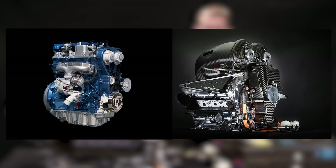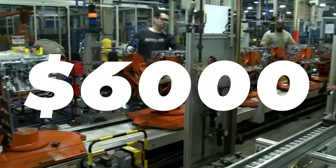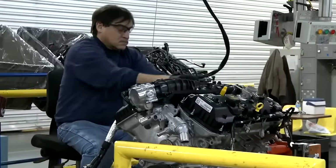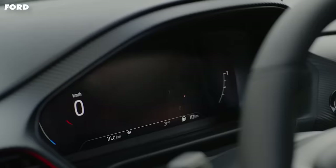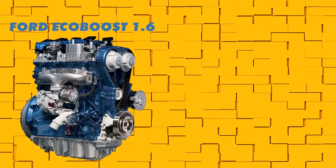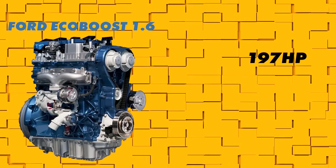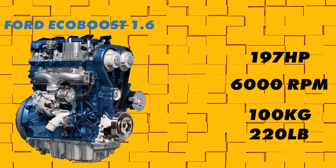But that's where the similarities end for these engines. This Ford engine is cheap to produce at around only 6,000 dollars and is made to run for 200,000 miles without having to go under the bonnet too often. It's fuel efficient, easy to service and should be ready to start at a moment's notice. But it's no race car. It produces 197 horsepower, revs to a maximum of 6,000 rpm and weighs about 100 kilos — and that's pretty good for a little road car engine.